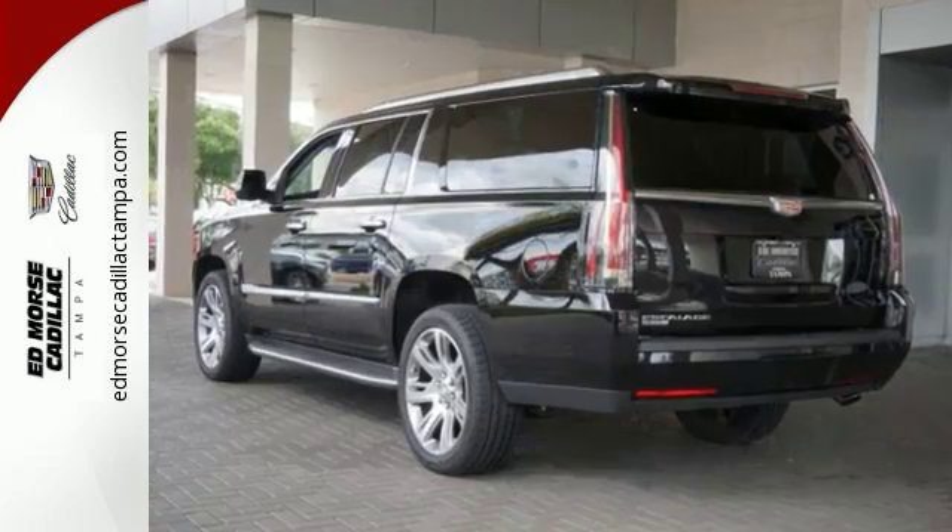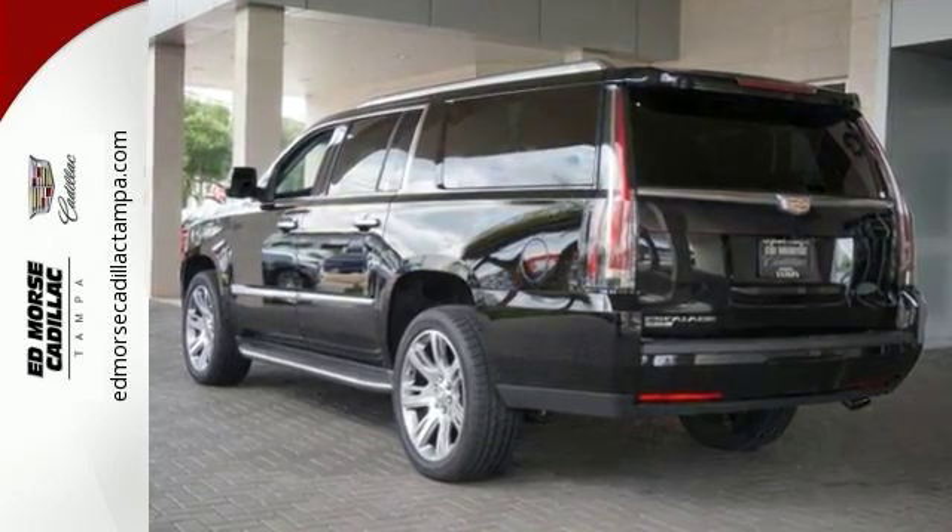A higher view, a higher class. Drive this Escalade ESV home today.